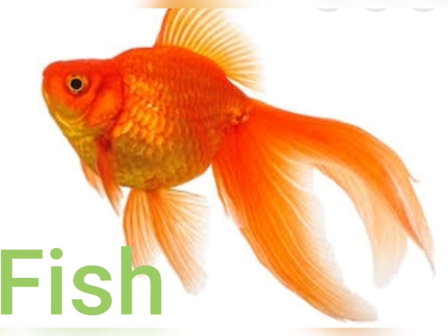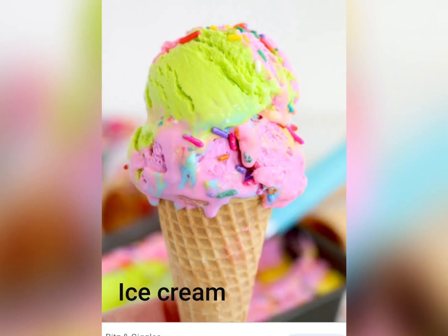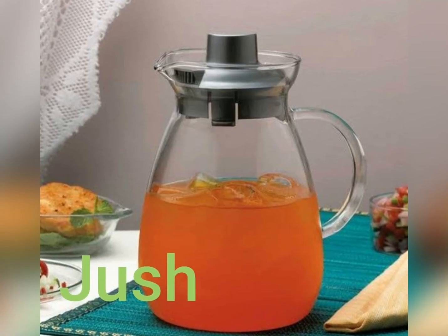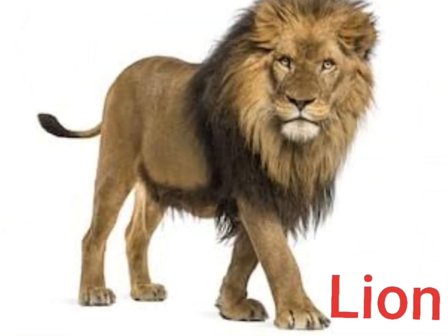F for Fish, G for Grapes, H for Hat, I for Ice Cream, J for Juice, K for Kite, L for Lion.